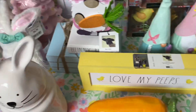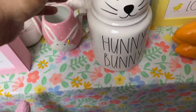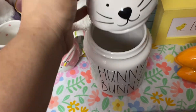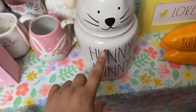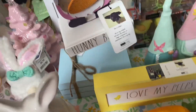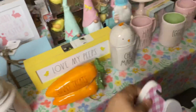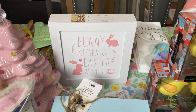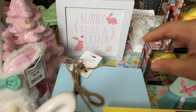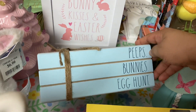I got this Honey Bunny cookie jar — I'm calling it a cookie jar but you can really use it for whatever you want. Rae Dunn also. I got this Rae Dunn Honey Bunny sign, and that's Rae Dunn also. 'Bunny Kisses and Easter Wishes' — also Rae Dunn. 'Peeps, Bunny's Egg Hunt' — also Rae Dunn.